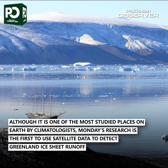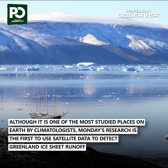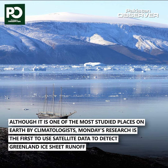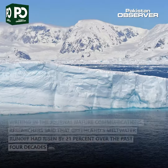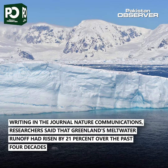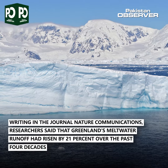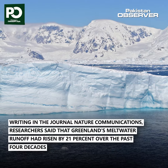Although it is one of the most studied places on earth by climatologists, Monday's research is the first to use satellite data to detect Greenland ice sheet runoff. Writing in the journal Nature Communications, researchers said that Greenland's meltwater runoff had risen by 21 percent over the past four decades.